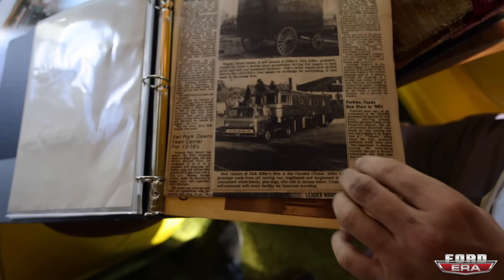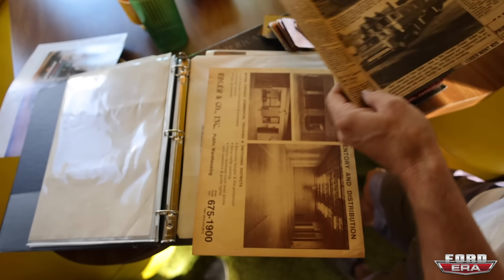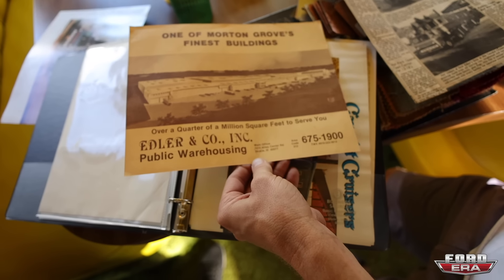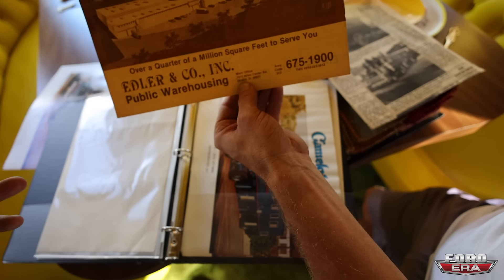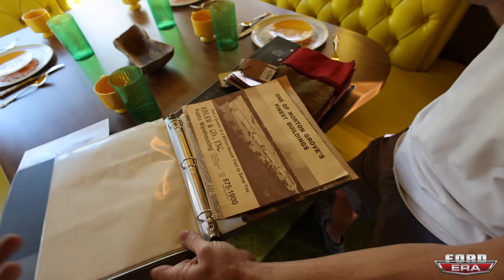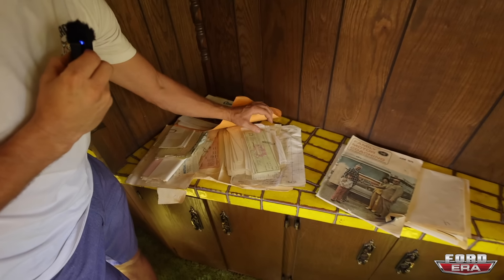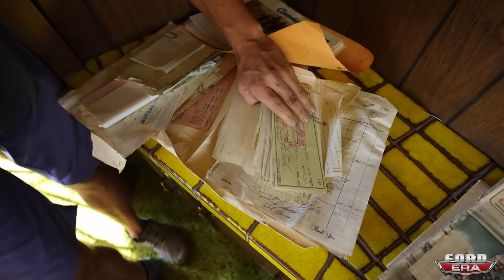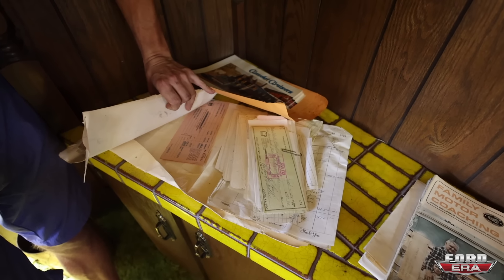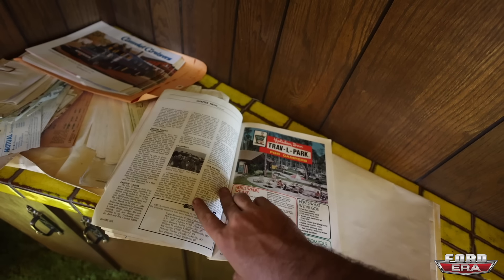There's a newspaper article — Spotlights — about Dick Elder, who did the conversion on these. These were made by Elder & Co. And you know the city they were built in — Skokie, Illinois. That's where my wife's from, so that's a sign if I don't know what is. There's also a lot of punch cards — not totally sure what for, but it's appropriate for this rig. And a June '75 Family Motor Coaching Magazine. Just a lot of history.